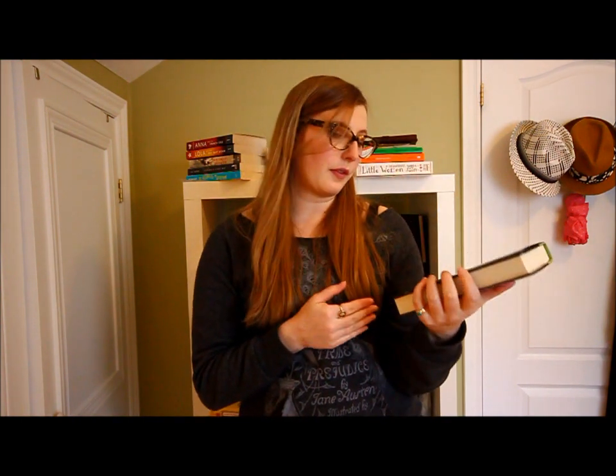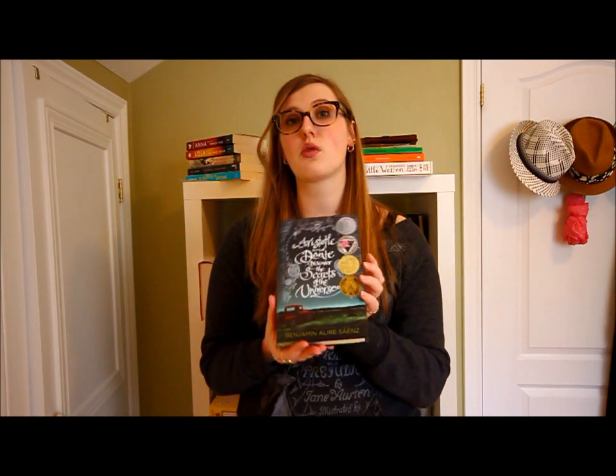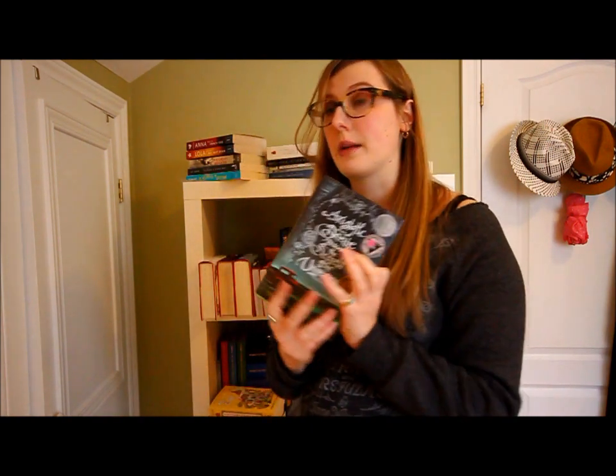Next up is Aristotle and Dante Discover the Secrets of the Universe by Benjamin Alire Sáenz. It won a bunch of awards; it's a coming-of-age story set in the 80s in a Mexican-American community. I've read it — it's quite good and I would definitely recommend it.